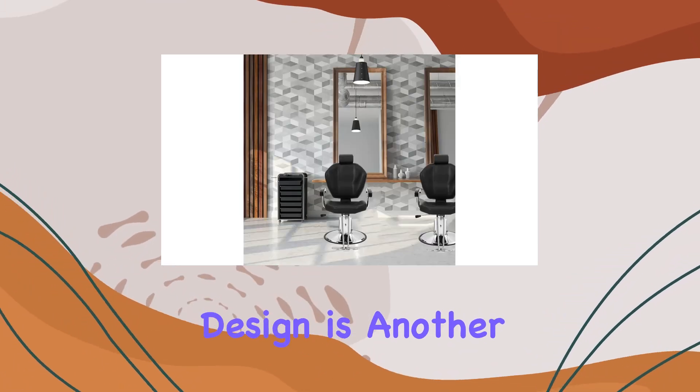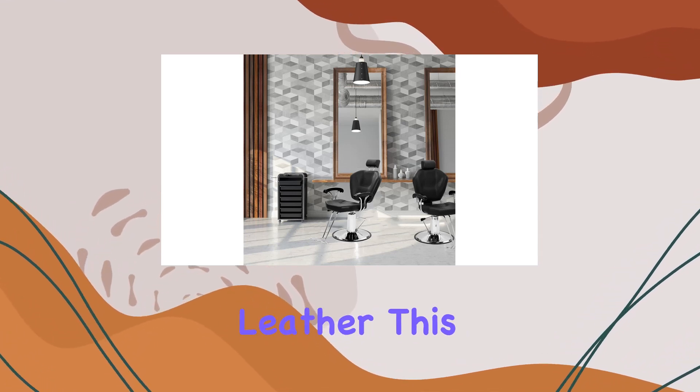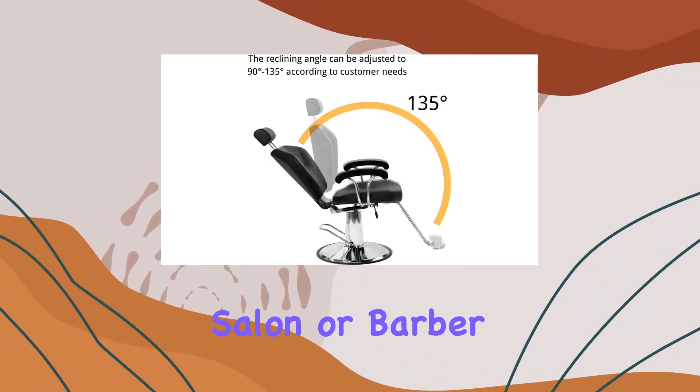The ergonomic design is another standout feature. Covered in skin-friendly and breathable PVC artificial leather, this chair not only looks sleek but is also incredibly easy to clean and maintain — a must-have for any busy salon or barbershop.